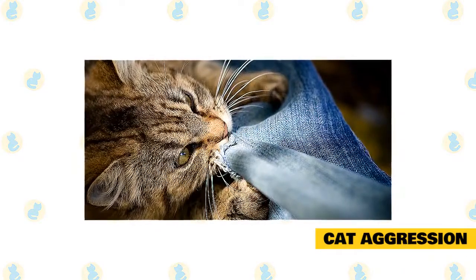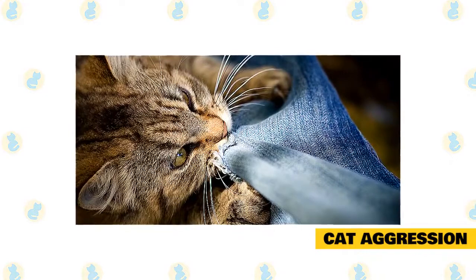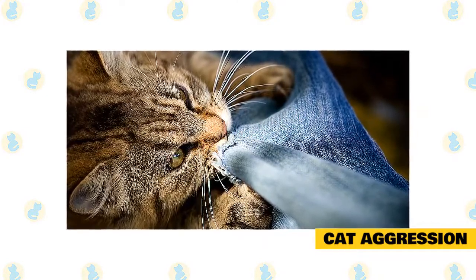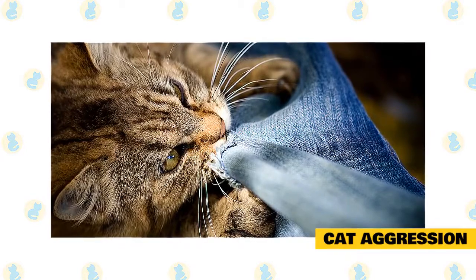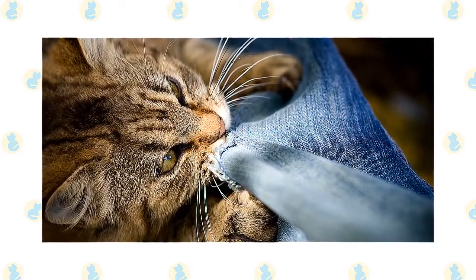You never want to hit an aggressive cat — it may just lead to more aggression — but you do need to stop a catfight in progress. Squirt the cats with water, make a loud noise, or toss something soft at them. Never try pulling fighting cats apart. If you or your vet cannot figure out why the kitty is being antagonistic, talk to a veterinary behaviorist, who may be able to help you get to the source of your cat's aggression.